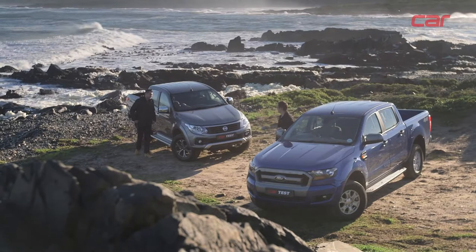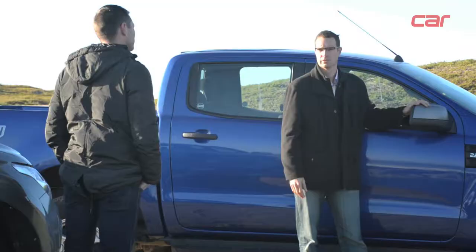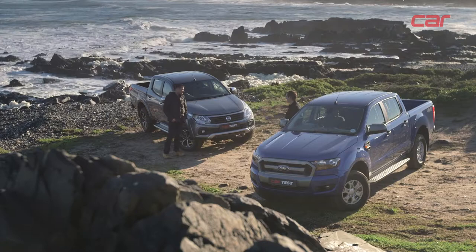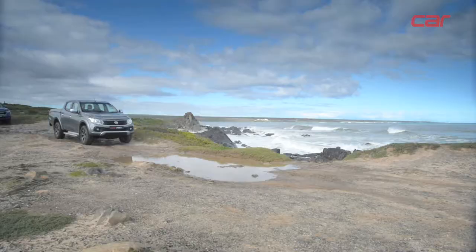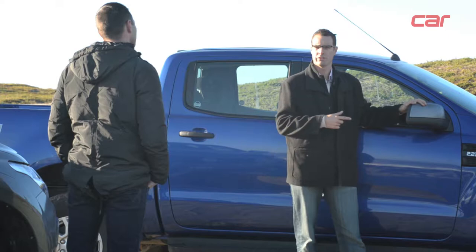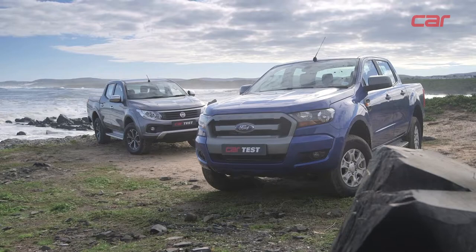There's a new name in the ever popular double cab bakkie segment in South Africa — the Fiat Professional Fullback, recently launched locally. It's based on the new Mitsubishi Triton, giving us a sneak peek at what to expect from that model. But does it offer enough to take on the establishment? With the recent Car Top 12 winner, the Ford Ranger, behind us, let's put them head to head and see if the Fiat has any chance in the local marketplace.